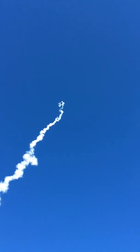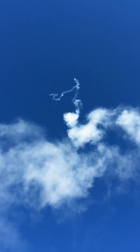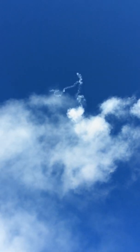5,000 feet. 10,000 feet. 12,000. 13,000. 14,000 feet. The apogee deployment charge has fired. Max altitude 14,689 feet. Max velocity Mach 1.08.